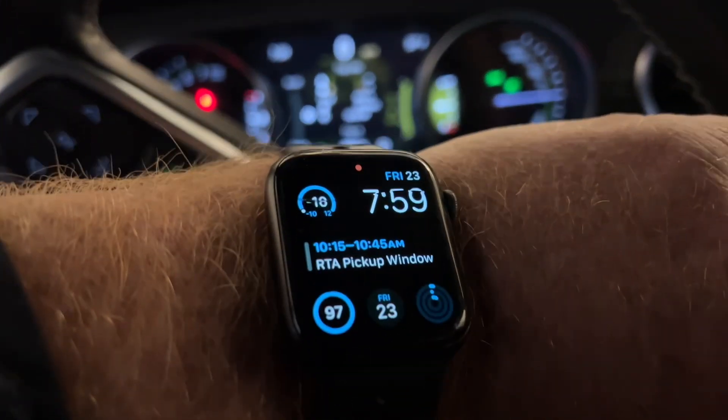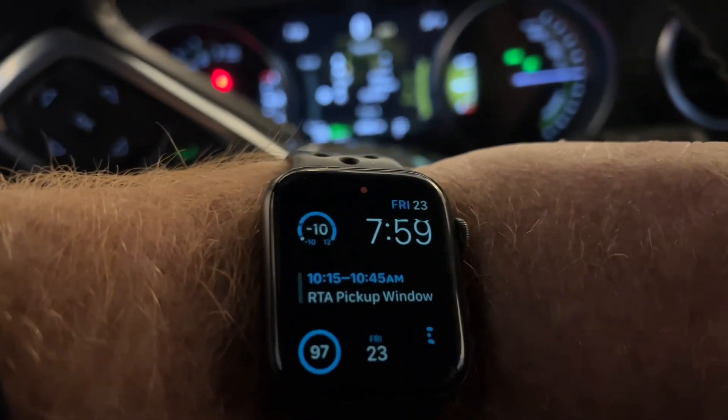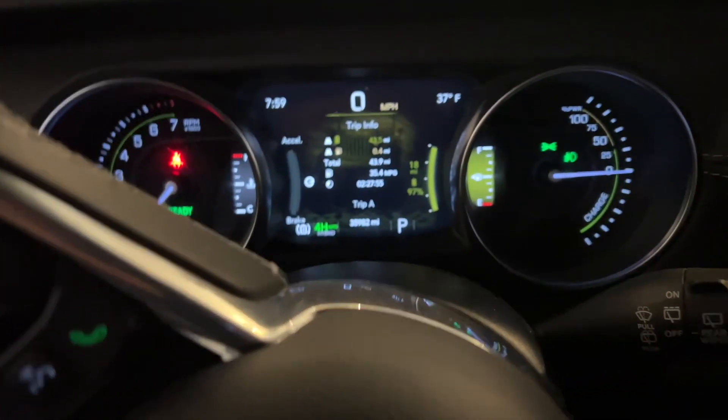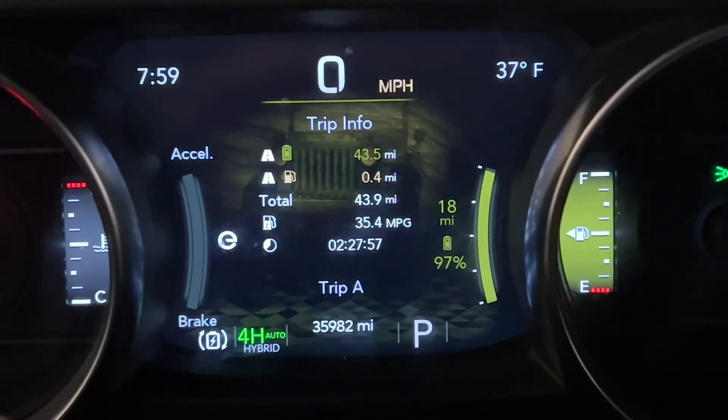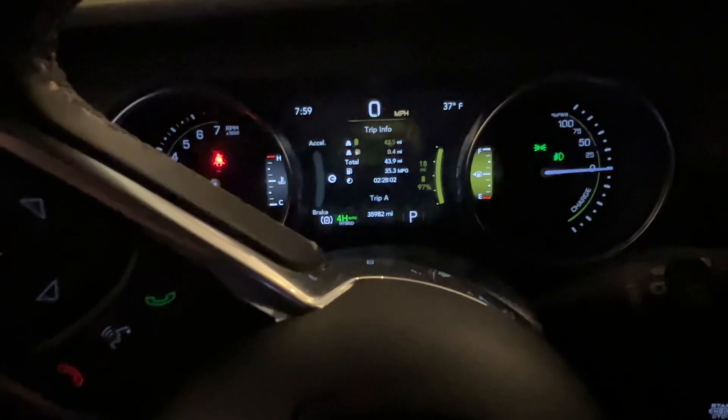We had a real cold snap in southwest Ohio last night — negative 10 according to my watch, which I think is pretty accurate. It's 37 degrees in my garage. I did precondition this morning, so we're going to take a little drive.